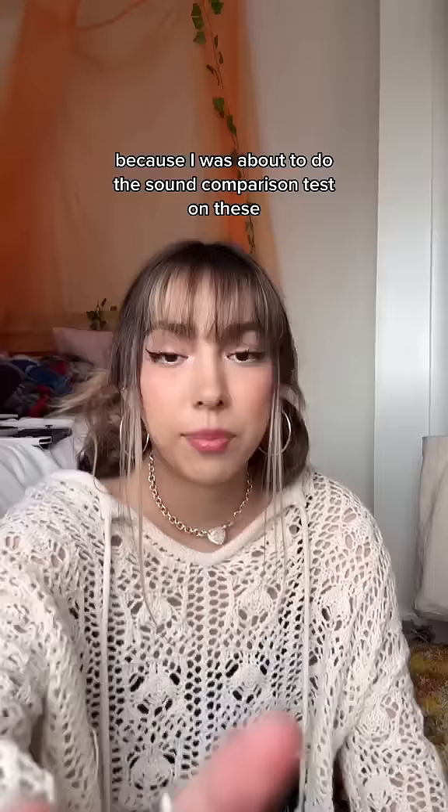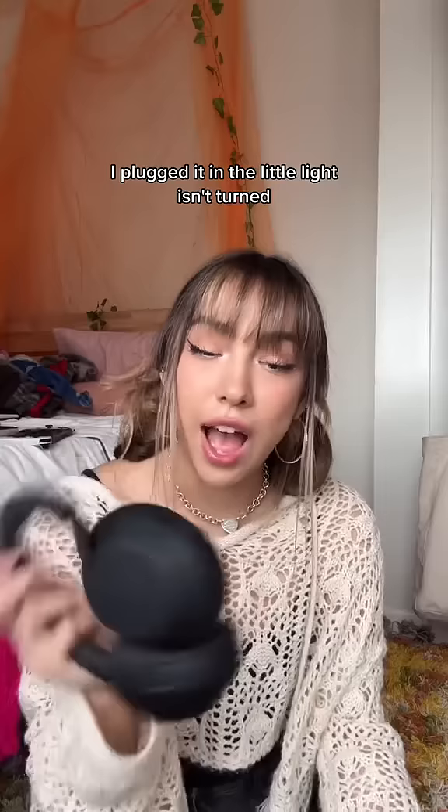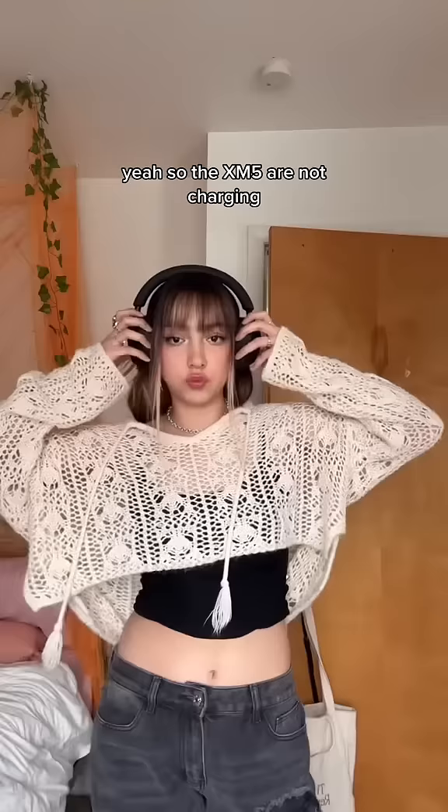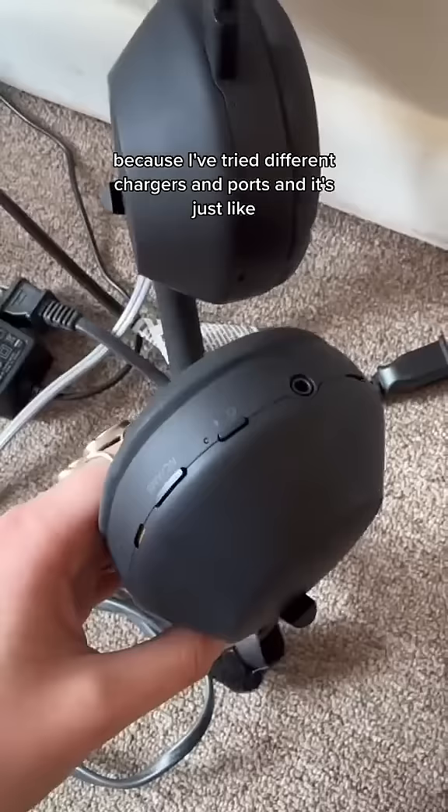I was about to do the sound comparison test but the XM5 fully stopped charging. I plugged it in and the little light isn't turning on — I'm scared these aren't working anymore. So the XM5s are not charging and I have no idea why. I've tried different chargers and ports and it's just not working. Anyway, when they did work, I found that the—